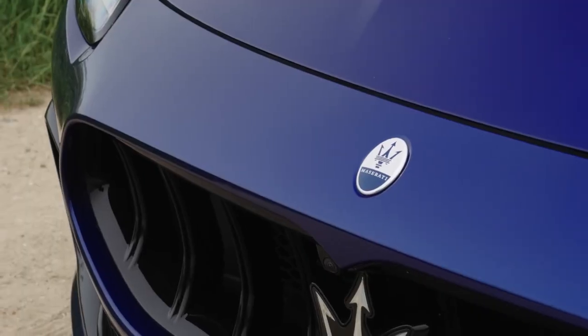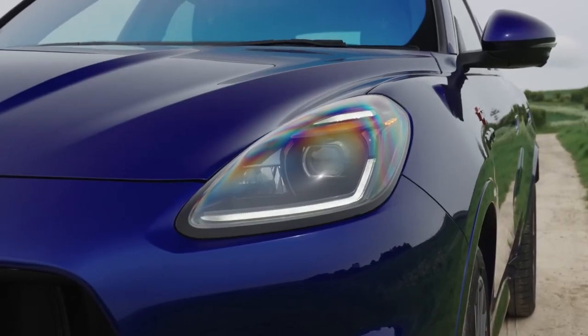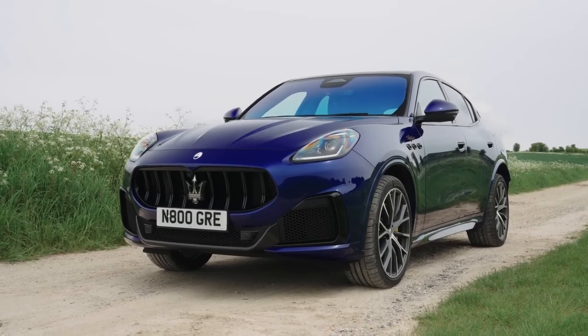Today, we're diving into the world of Italian luxury and performance with the 2024 Maserati Grecale Trofeo.